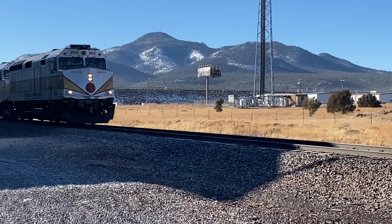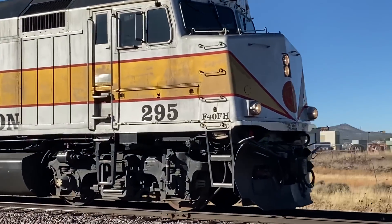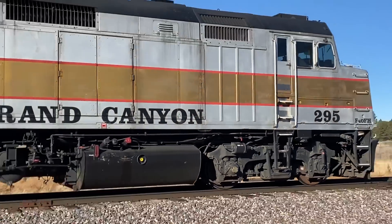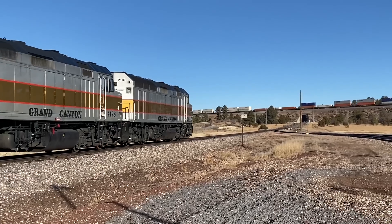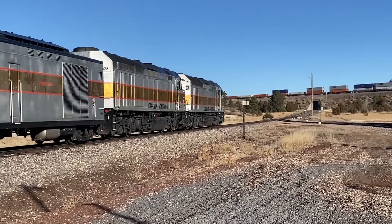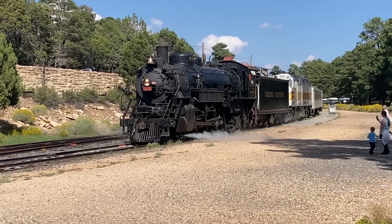But when the regular passenger trains average 12 cars and 900 trailing tons, even a 3,000 horsepower F-40 can't handle the train by itself. A normal train consist has two F-40s at the head end. So on steam days, we simply replace one of the diesels with the steam engine on the point.